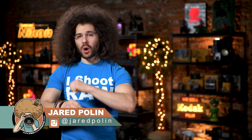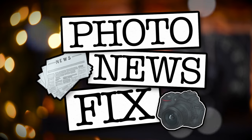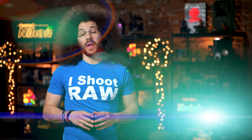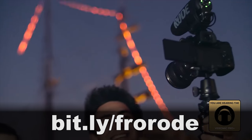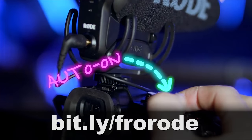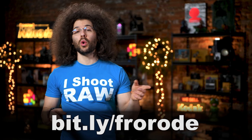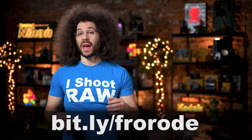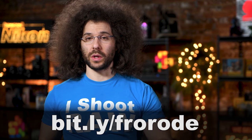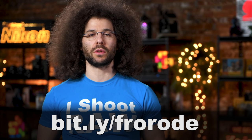Jared Polin, FroKnowsPhoto.com and this is your photo news fix. This fix is brought to you by RODE and their VideoMic Pro Plus, which is my mic of choice for when I'm vlogging or need to record anything extra when I'm on the road. I also happen to have one more of them to give away, so may I suggest that you give this video a thumbs up and leave a valuable comment about the stories down below. For more information, head on over to bit.ly slash froRoad.